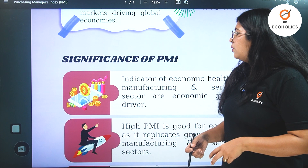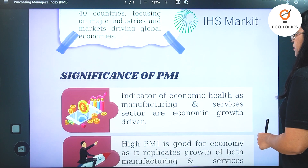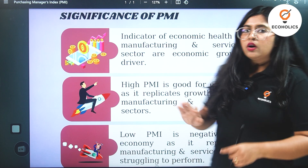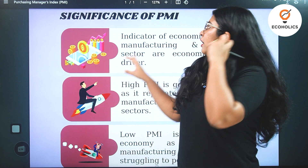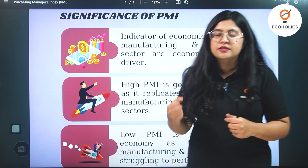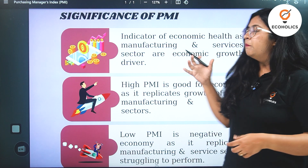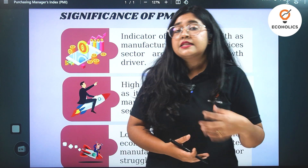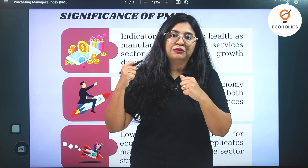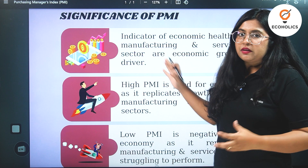The Purchasing Manager's Index works on three dimensions. First, this indicator tells us about the economic health of the manufacturing or services sector and whether the businesses within it are growing or shrinking. Essentially, it tells whether the manufacturing sector or the service sector is becoming a growth engine or becoming a drag on a certain economy. This is why it functions as a key economic indicator.